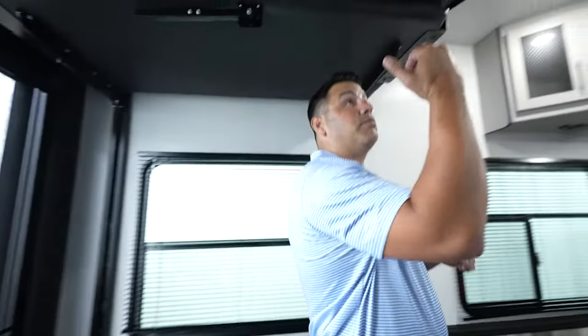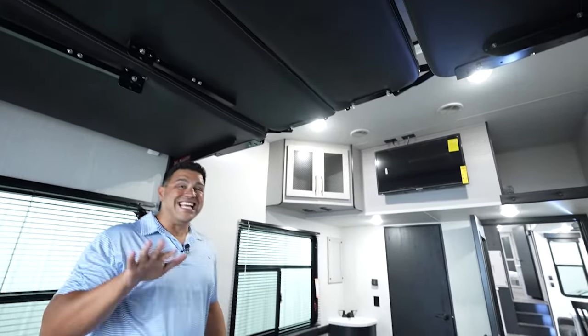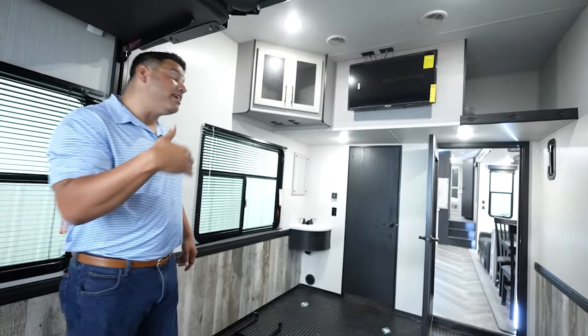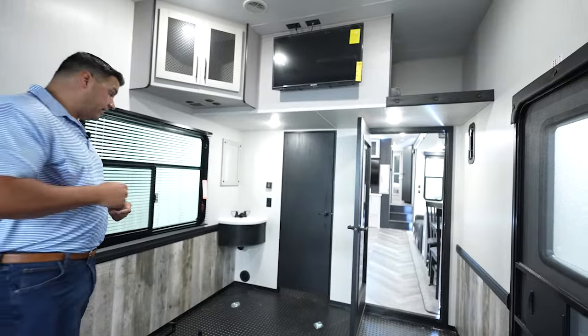The Happy Jack system giving you two queen beds. This floor plan should accommodate easy sleeping from six to seven, maybe even eight, depending on the size of your little campers or your friends.